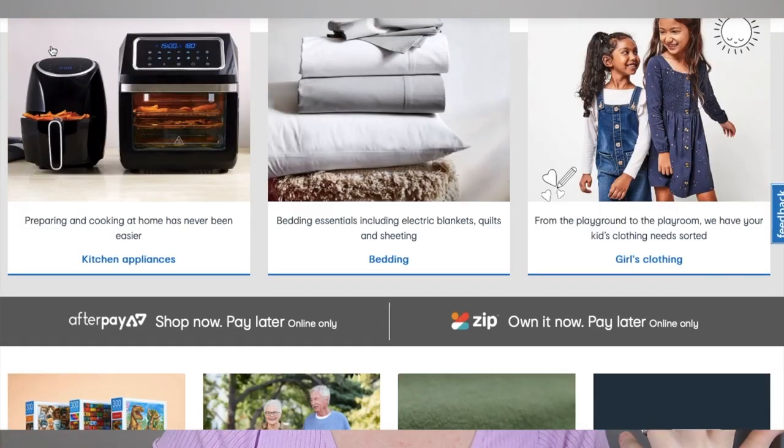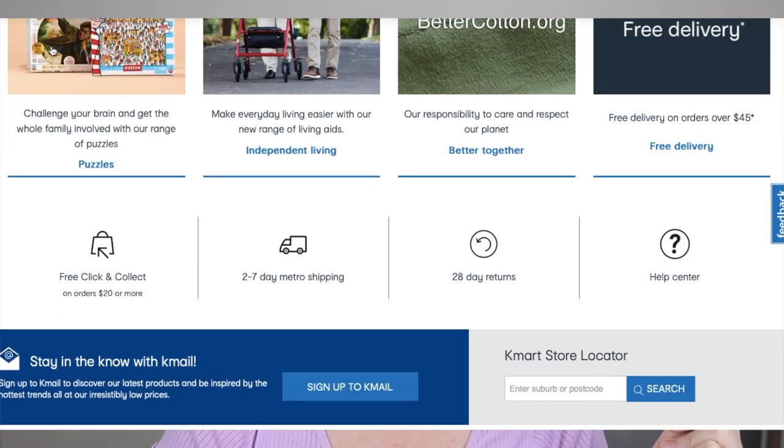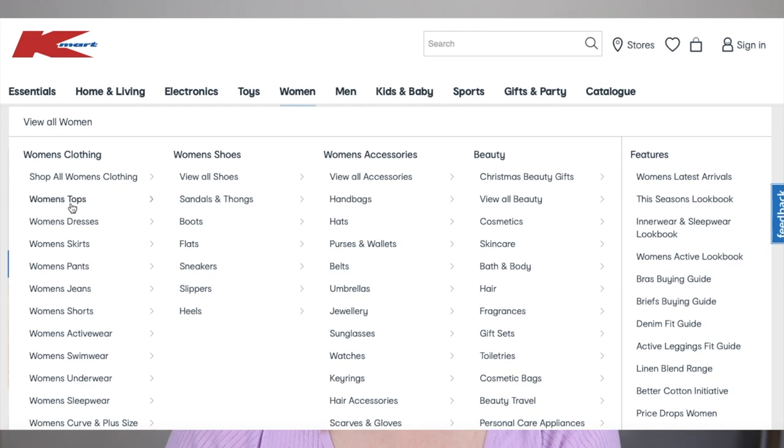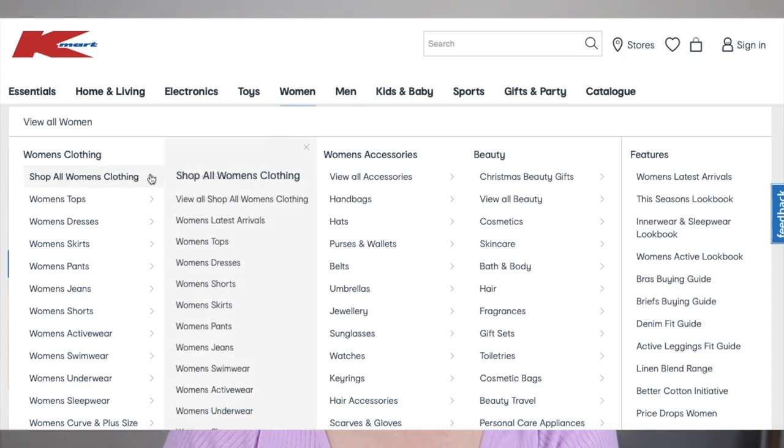All right, so on the home page — is there like a new release section? I'm just going to go into the women's section and start in women's clothing. Latest arrivals, there we go.